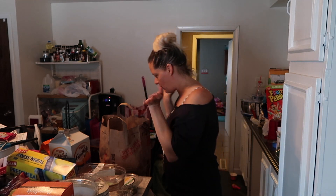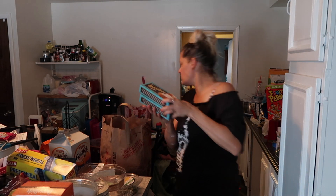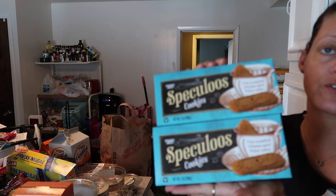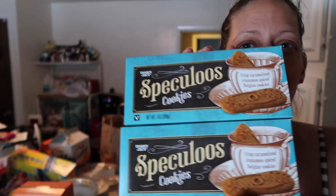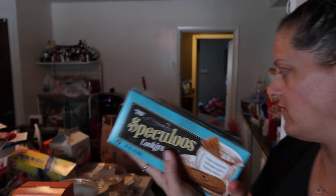I also picked up these — we've never had these. They're the speculoos cookies: crisp caramelized cinnamon spice Belgian cookies. We only got one pack because there are only six in there. We've had the cookie butter before and we loved it, so I'm sure these will be great.